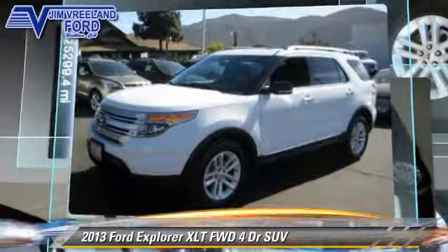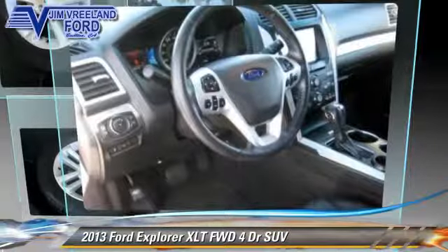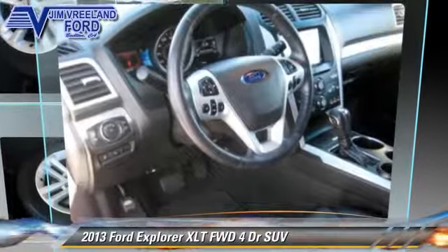navigation system, third-row seating, Bluetooth wireless, and backup camera. Give us a call to schedule your test drive today.